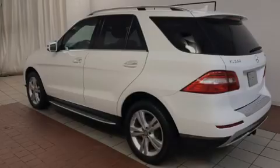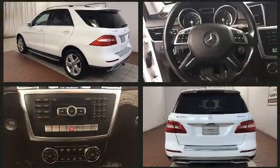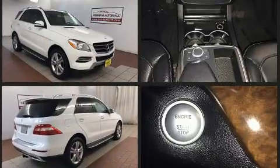Sensibility and practicality define the 2015 Mercedes-Benz M-Class. A 3.5-liter V6 engine pairs with a sophisticated 7-speed automatic transmission, and for added security, dynamic stability control supplements the drivetrain.